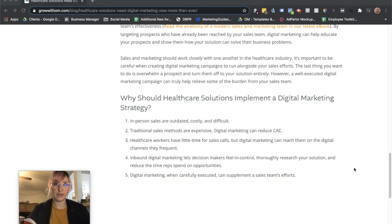To quickly wrap up, healthcare solutions should implement a digital marketing strategy for five reasons: First, in-person sales are outdated, costly, and difficult. Second, traditional sales are expensive and digital marketing can help reduce customer acquisition cost. Third, because healthcare workers have so little time for sales calls, digital marketing can reach them on the digital channels they frequent. Fourth, inbound digital marketing lets decision makers feel in control, allows them to thoroughly research your solution, and reduces time reps spend on opportunities. And fifth, digital marketing, when carefully executed, can supplement your sales team's efforts.